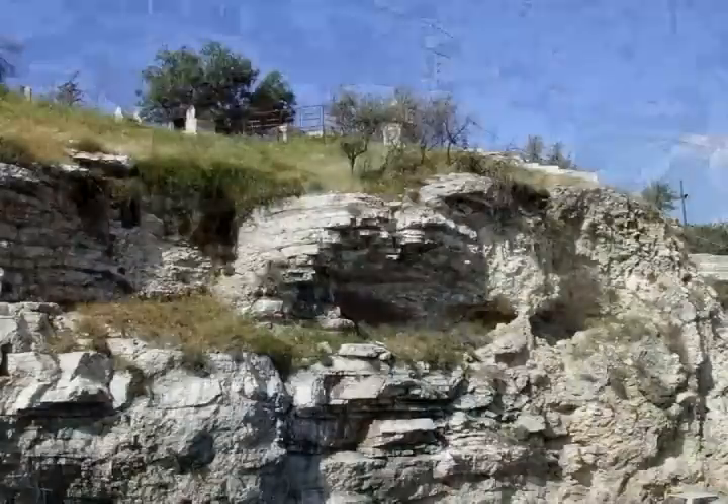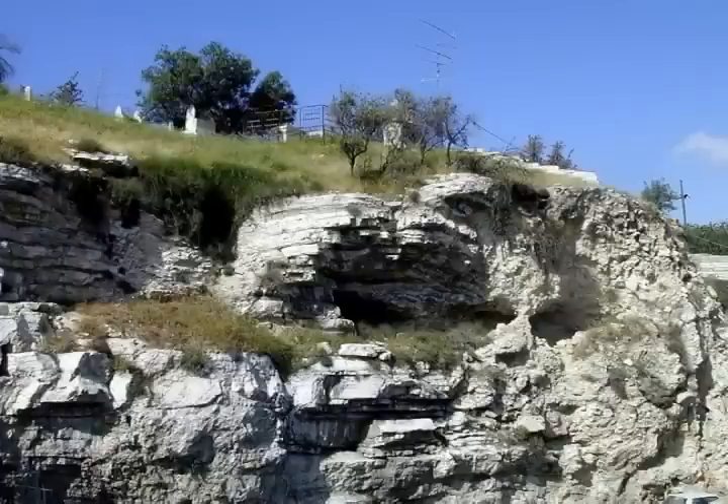He identified this rocky formation, which has two large hollowed eye sockets, with the Golgotha. After his heroic death trying to put down the Mahdi revolt in Sudan — something like the Taliban of today — among his belongings there was found a manuscript of a book named "Eden and Golgotha" in which he advocated the view that this hill north of Jerusalem is the Golgotha.